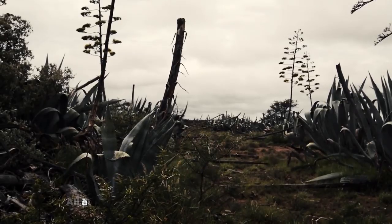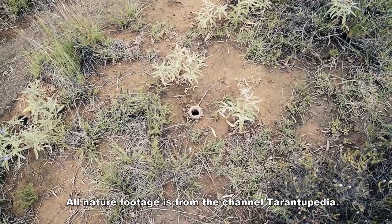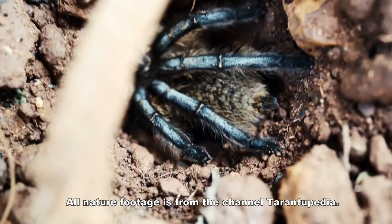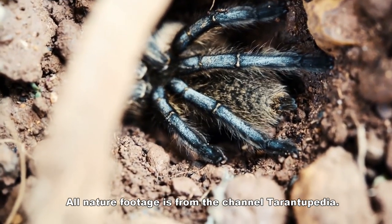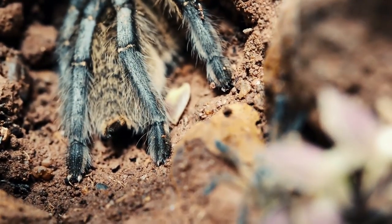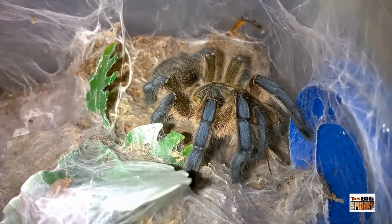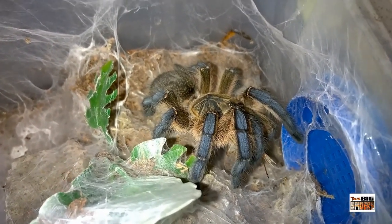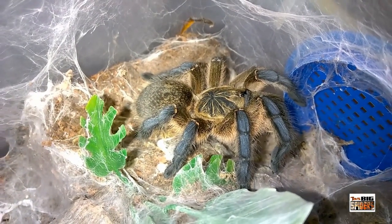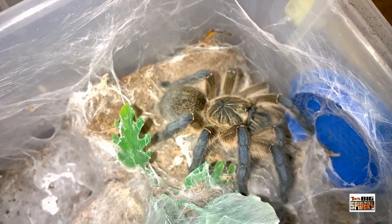Like most baboon species or Theraphosidae from Africa, the H. pulchripes is considered to be fossorial, constructing burrows that allow it to ambush prey while seeking refuge from predators and the elements. In the wild, females have actually been spotted with older slings still congregating around them in their burrows. Like the Monocentropus balfouri, it appears that this baboon mother is quite nurturing to her young, which has led many to speculate on its viability in a communal setup. However, keepers who tried to set the species up communally were reportedly not successful, eventually ending up with one or two very fat spiders. As a result, communal setups should not be attempted.